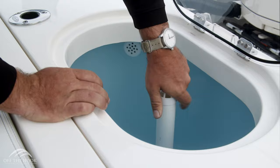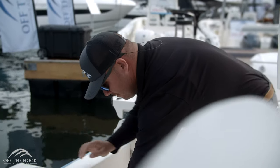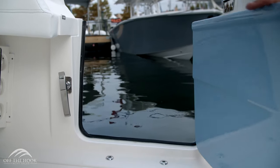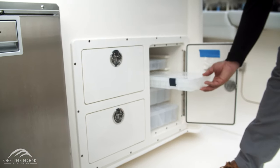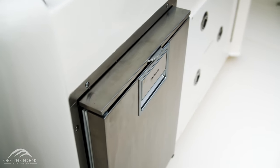It wouldn't be a Cobia without fishability. Here we have dual 42-gallon live wells, huge macerator fish boxes behind me, and a dive door on the starboard side. Right here in the cockpit we have a nice bait prep station with fresh water, a place for knives, a cutting board, integrated tackle storage, plenty of drawer space, and an optional refrigerator.